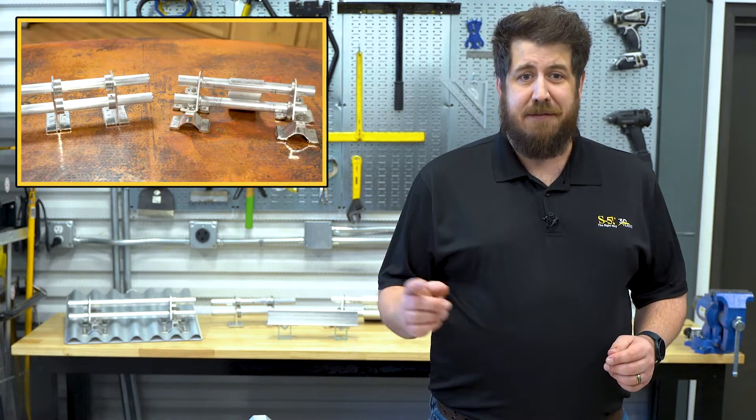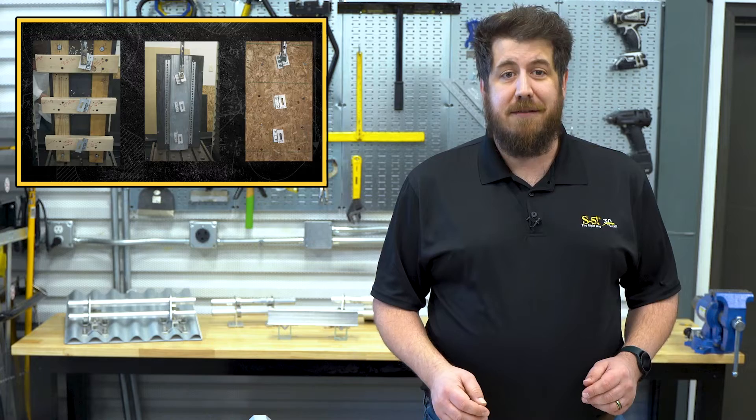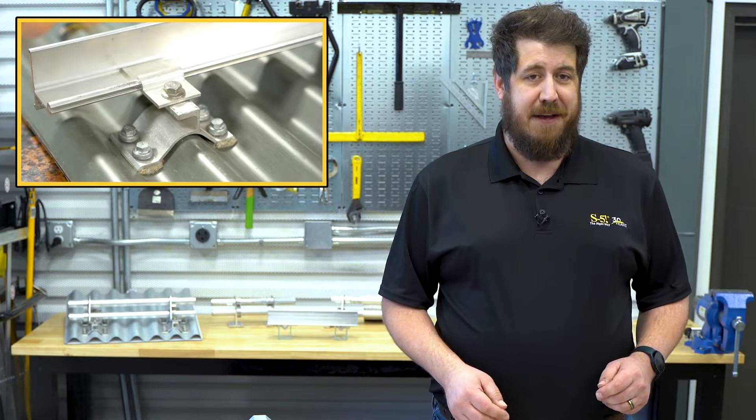Join us today as we jump into the topic of snow guards and exposed fastened roofs with Shawn Haddock, S5 Field Application Specialist, and Product Development Engineer John Moss. They'll talk about S5's long history with exposed fastener metal roofs and the different snow guard systems S5 invented for them. Let's get into it.